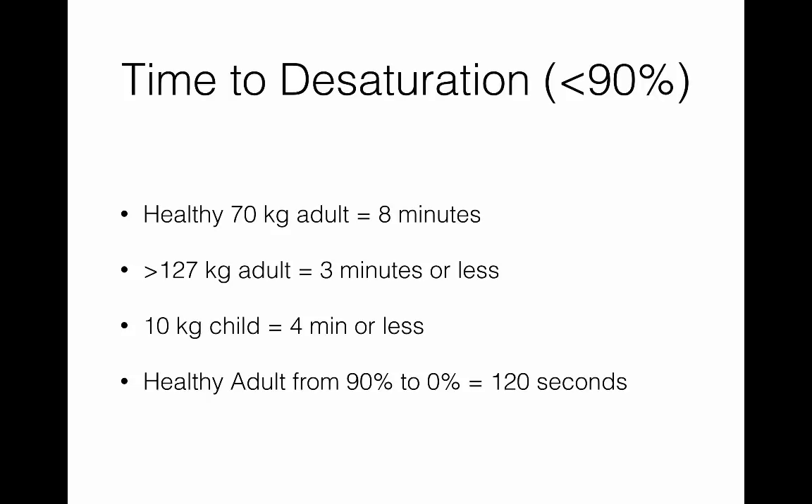Add in comorbidities and that eight minutes rapidly drops to four or three minutes. Obesity also shortens your time — if someone is more than 127 kilos, that eight minutes goes down to three minutes or less. Kids desaturate much quicker than adults as well. And the time to desaturate from 90% to 0% is much shorter than from 100 to 90 — in healthy adults that's only about two minutes.